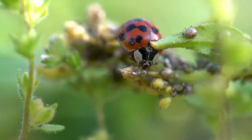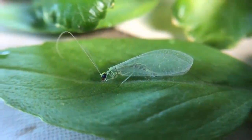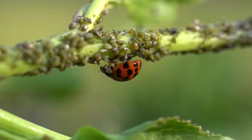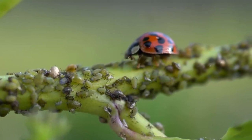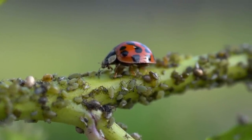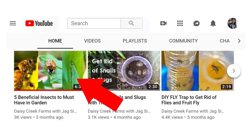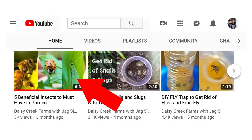One of the natural ways to get rid of aphids is with the help of ladybugs and lacewings. Ladybugs and lacewings are natural predators of aphids and will eat them. Ladybugs live for one year and one ladybug can get rid of 5,000 aphids in its lifetime. You can also buy ladybugs from your gardening or hardware store. I also made a video on five beneficial insects you must have in your garden — check it out if you're interested, I'll leave a link in the description.